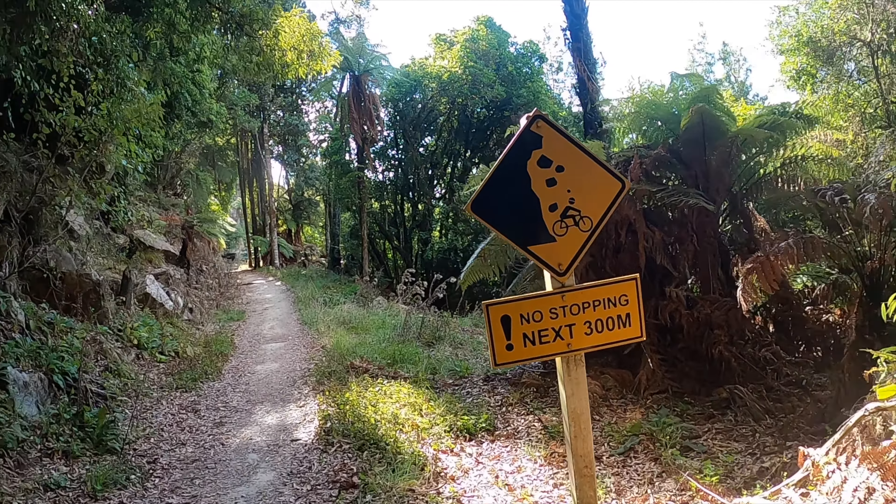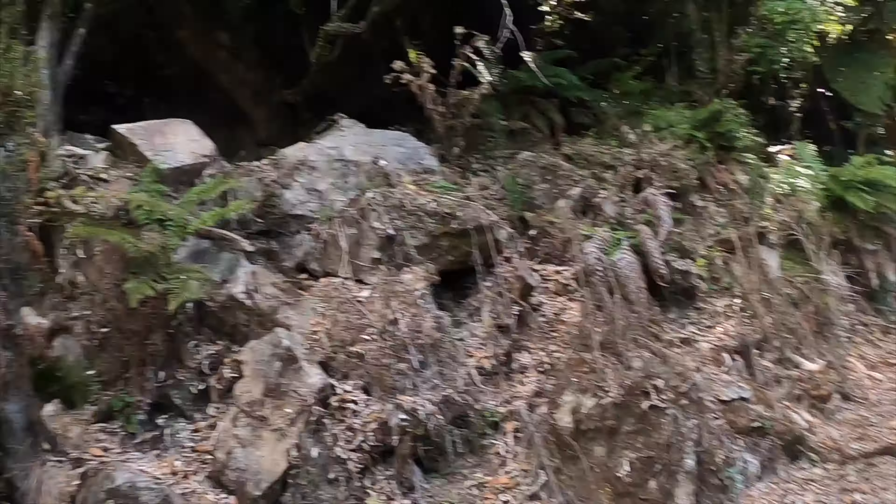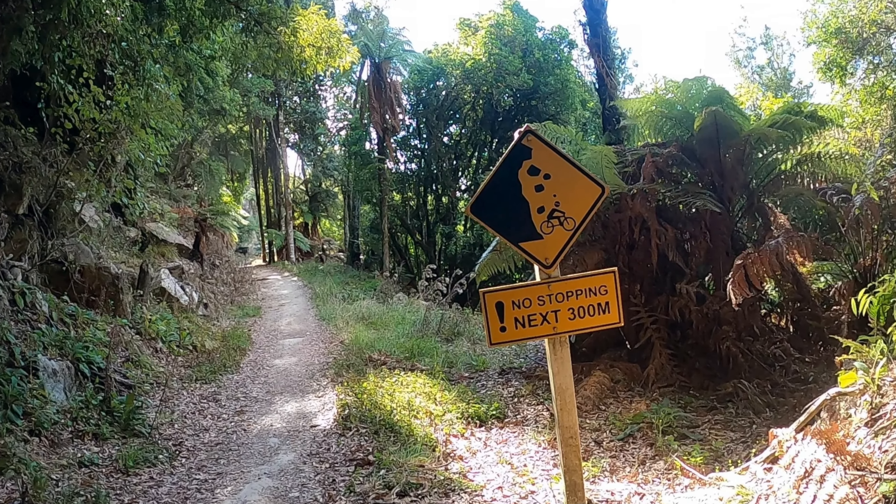No stopping for the next 300 metres because of all this stuff falling down — though it's only for cyclists. It didn't say anything about pedestrians not stopping, did it Mike? Nope. Nobody cares about us.